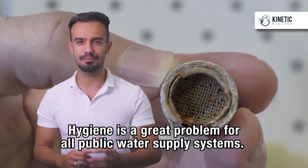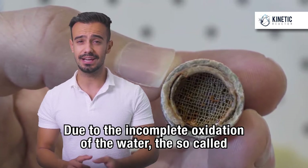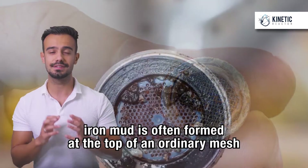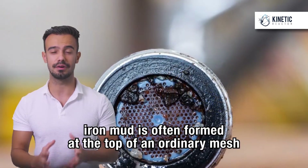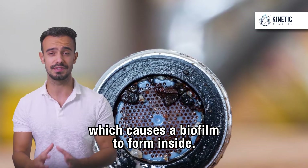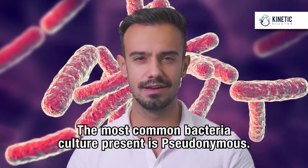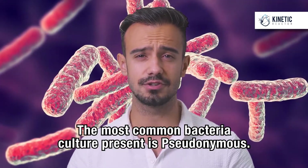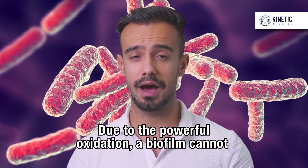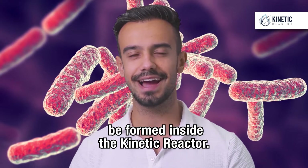Hygiene is a great problem for all public water supply systems. Due to the incomplete oxidation of the water, the so-called iron mud is often formed at the top of an ordinary mesh, which causes a biofilm to form inside. A biofilm is a great bacteria breeding ground — the most common bacteria culture present is Pseudomonas. Due to the powerful oxidation, a biofilm cannot be formed inside the Kinetic Reactor.